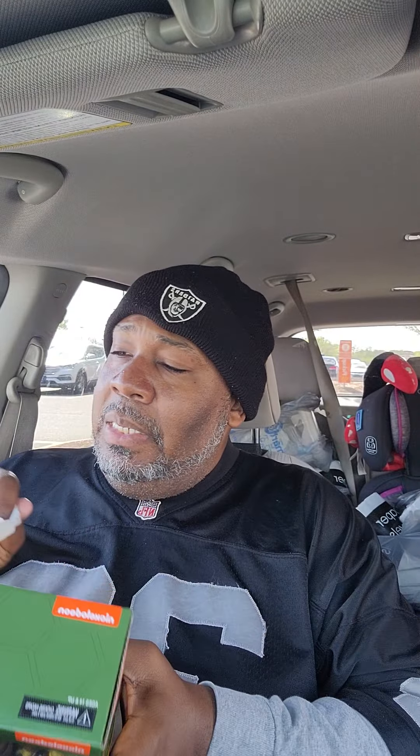My Turtles — showed you. And the big purchase for the day was this bad boy here. Finally got it in my collection: Ace Duck. Y'all see it. It's in my collection. It goes up on my shelf today with my Turtles. Too stoked, too hyped.